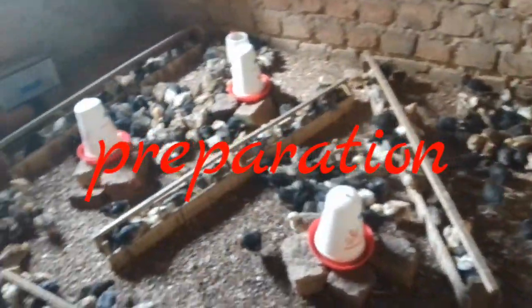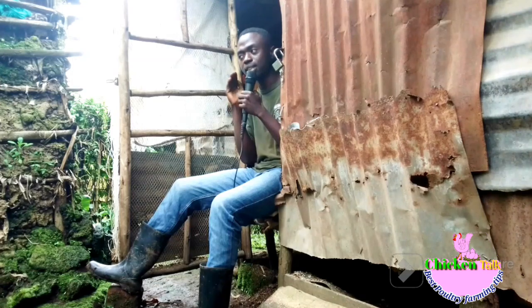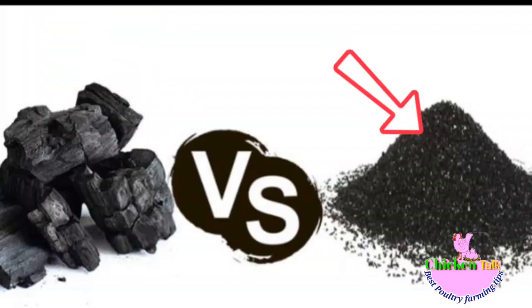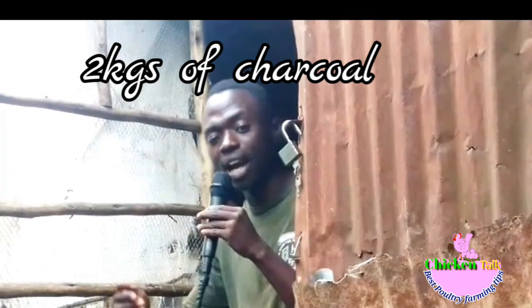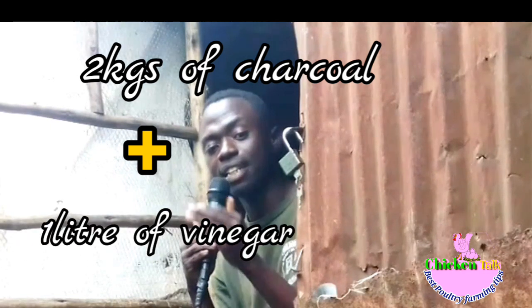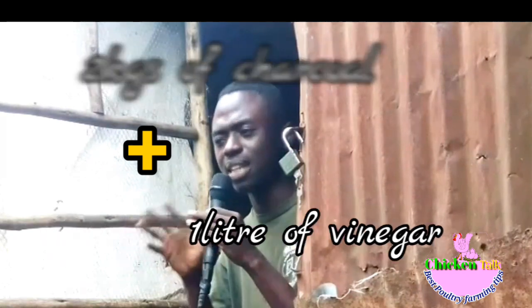To prepare this, especially for the charcoal: I don't mean straight wood charcoal — you have to first activate it by smashing it into a powder to make what we call activated charcoal. Then combine it with vinegar. The ratio is two kilograms of activated charcoal to one liter of apple cider vinegar or any vinegar. Stir vigorously to get the final product, which will look like a pasted charcoal mixture.